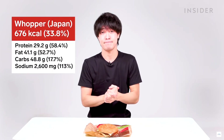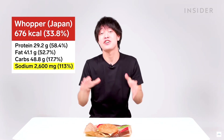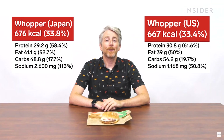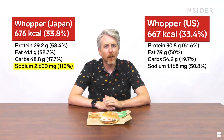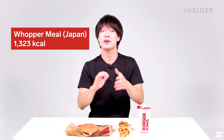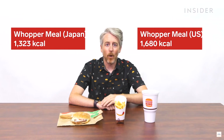Let's look at calories. In Japan a Whopper is 676 calories — the calories aren't too bad, but watch out for the sodium. One Japan Whopper is 113% of your daily recommended amount of sodium. In the US, a Whopper is 667 calories, so both Whoppers are pretty comparable. But the sodium level in Japan's Whopper is 22% higher than in the US. A Whopper meal with large fries and large Coke in Japan is 1,323 calories, and in the US it's 1,680 calories — the US's is roughly 182% more calories than Japan's.